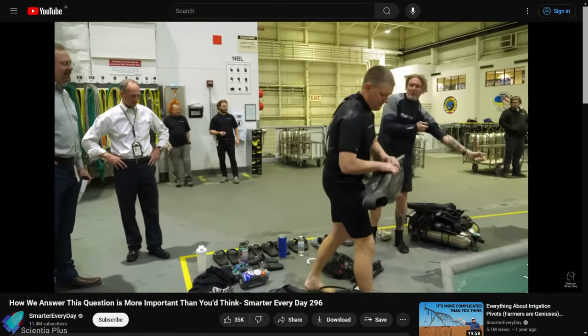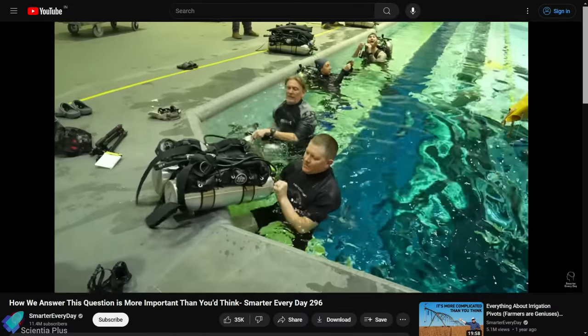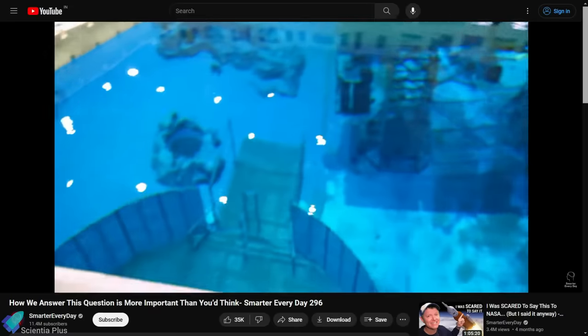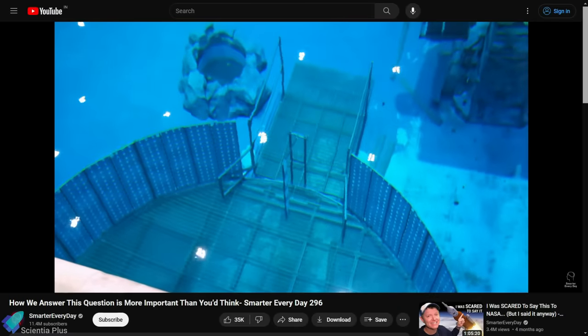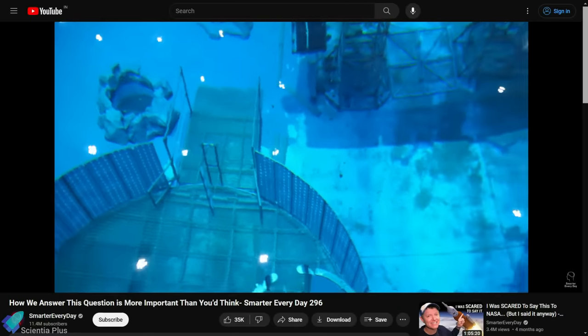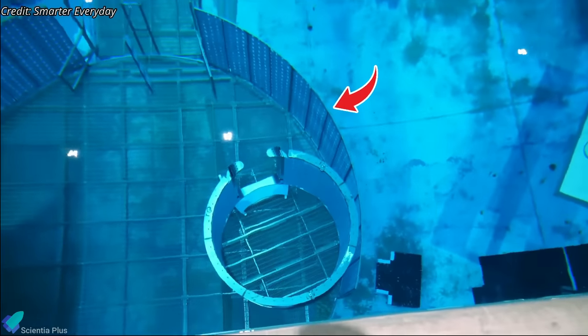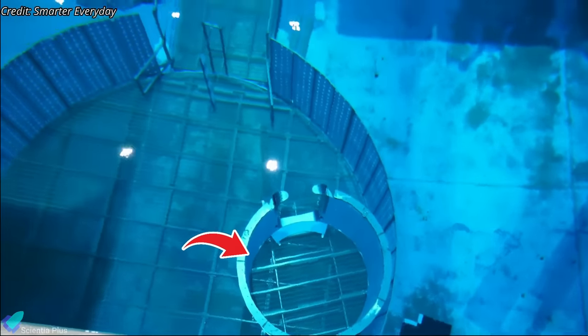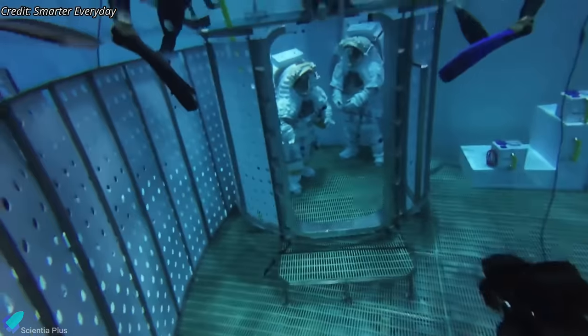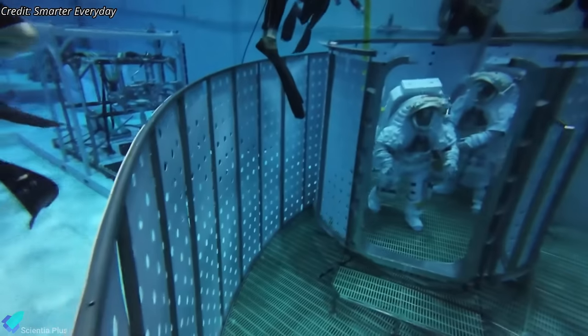Destin from the Smarter Everyday YouTube channel recently had the opportunity to visit NASA's Neutral Buoyancy Lab, located in Houston, Texas. His video showcased the Starship Human Landing System mock-up set up inside the NBL pool for astronaut training. What you are seeing here is the Starship Lunar Lander hull, an airlock for the astronauts, and an elevator mock-up. In this video, astronauts can be seen training both inside and outside the lander mock-up.